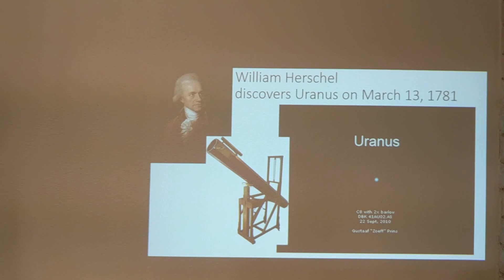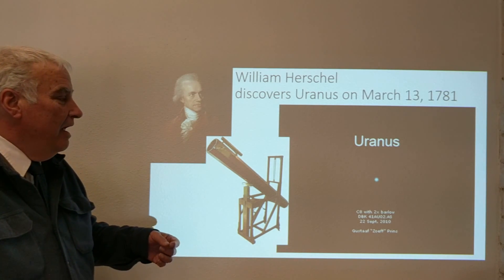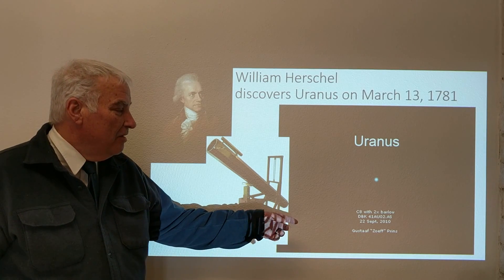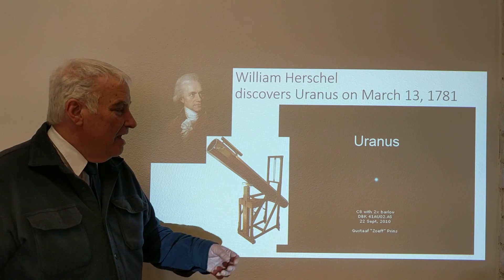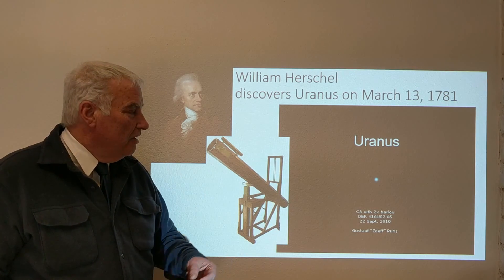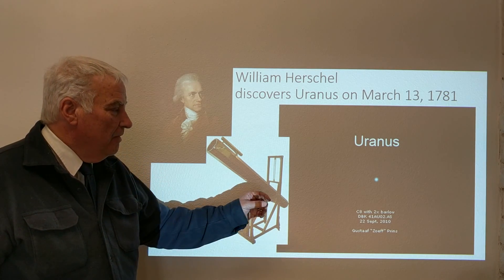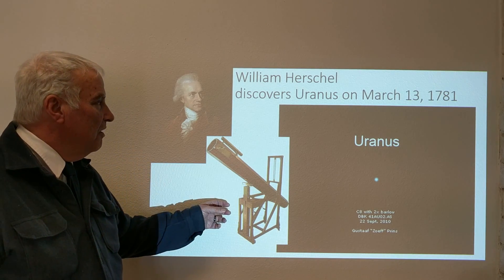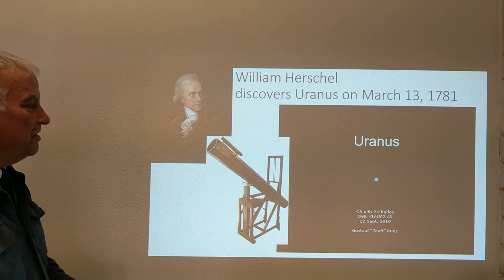William Herschel in the late 1700s, in 1781, discovered Uranus. This is an image of Uranus with a modern eight-inch telescope, and you can see it has a greenish tint. With a large enough telescope, it is not stellar-looking — we can see it has a disk like Jupiter and Saturn, although much smaller. This is also a replica of the telescope that William Herschel used for the discovery of Uranus.